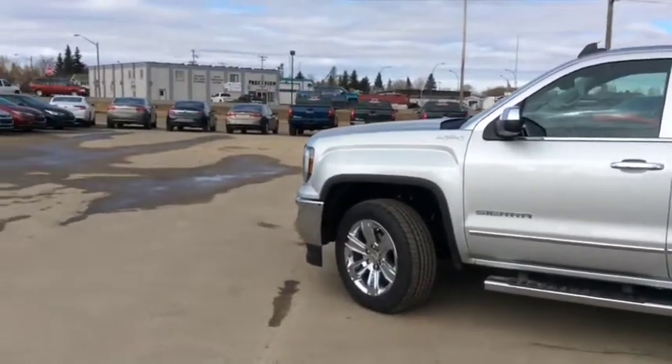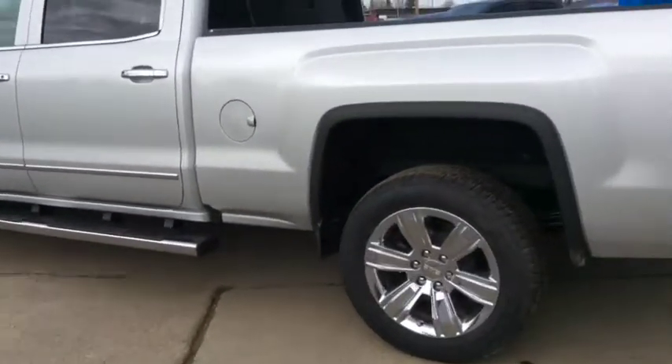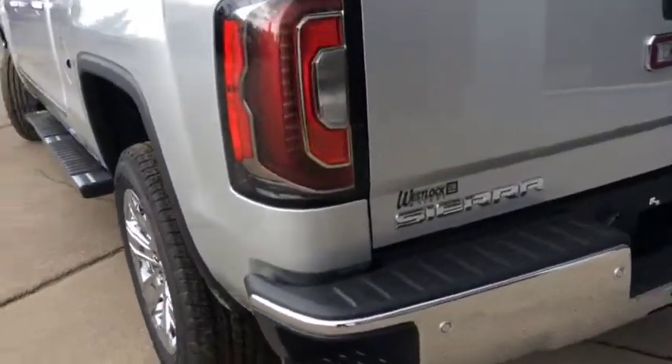The exterior of this gorgeous pickup truck is enhanced with chrome mirror caps, door handles, chrome moldings, and 6-inch chrome assist steps. You have your rear bumper corner steps for easy access in and out of the box.